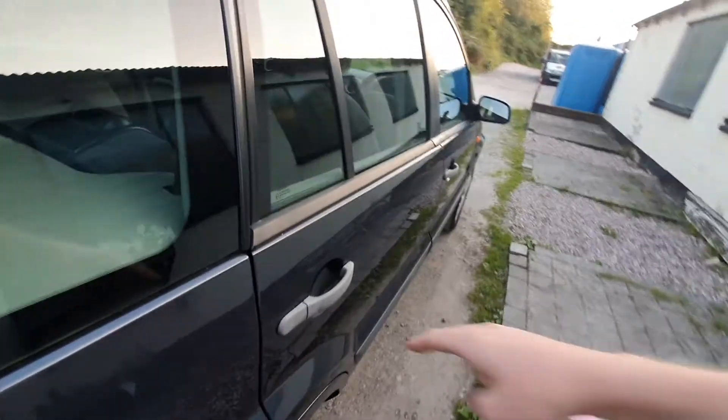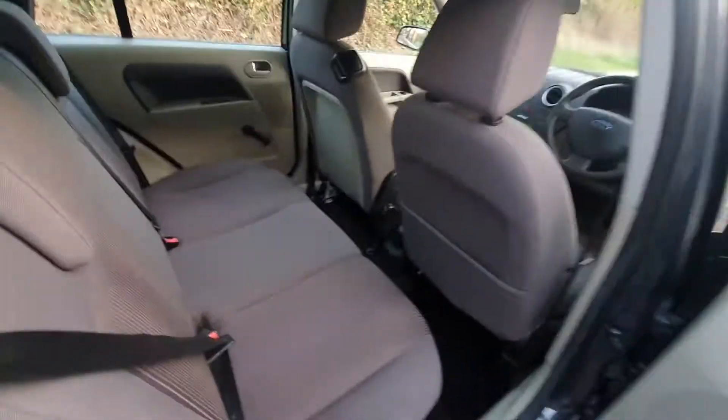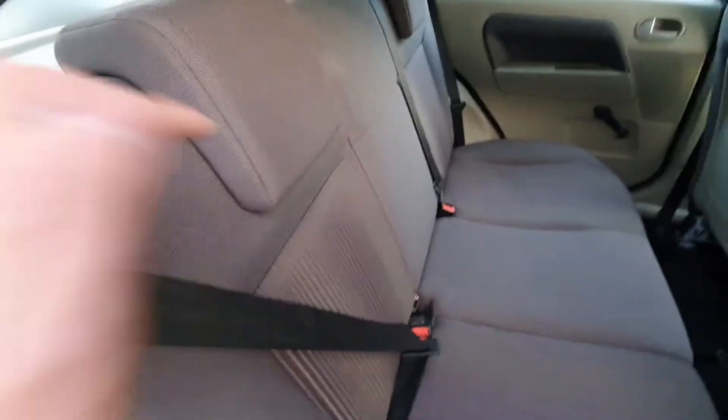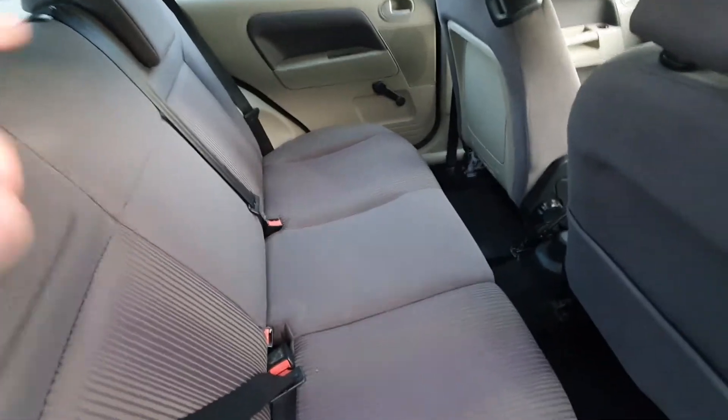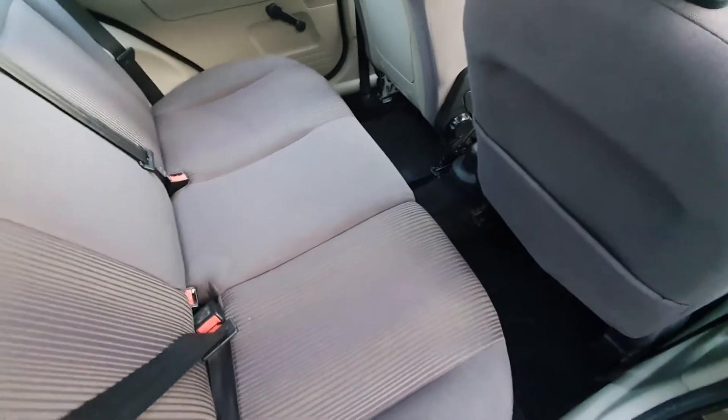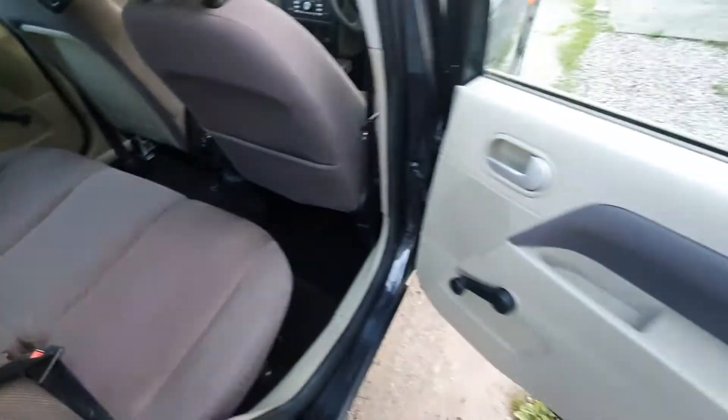Just onto the interior — rear seats are nice and clean. It's a bit of a niche interior this, it's like a very lilac-coloured interior with stripes.